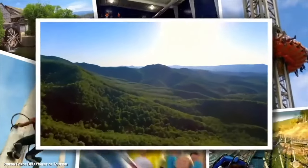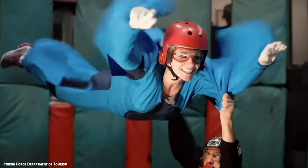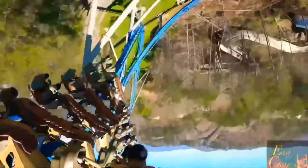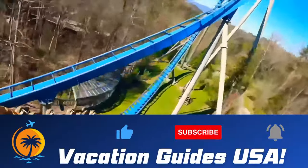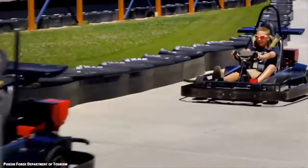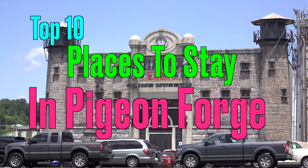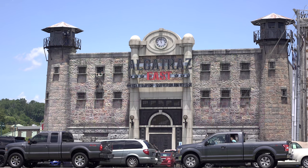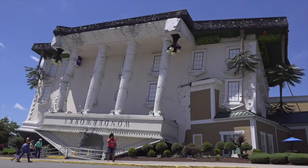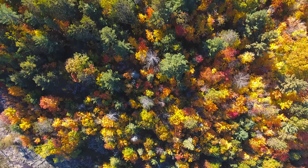Ever thought about checking out beautiful Pigeon Forge, Tennessee? Are you planning a trip to take on the roller coasters at Dollywood? If so, you're going to need a quality place to stay in the area, and I spent the time doing the research so you don't have to. Here are the top 10 best places to stay in an area of Tennessee that I have visited dozens of times in my life. My name is Brandon, and welcome to my channel, Vacation Guides USA.